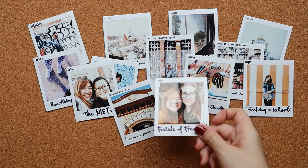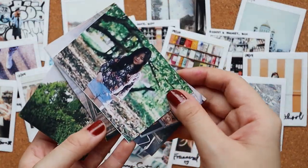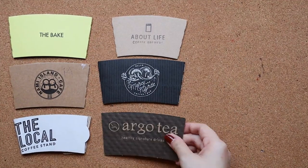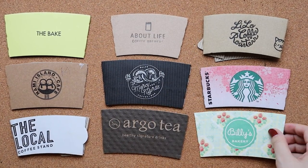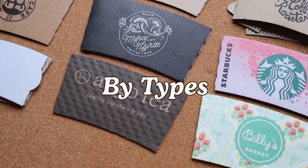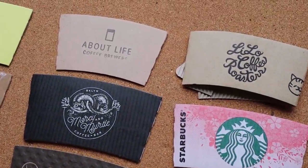As with all the journaling supplies you have in your stash, there are also different ways you can organize and store ephemera. I personally store them by type since it's easier, and I carry an ephemera envelope or a pocket zip folder for organizing everything.